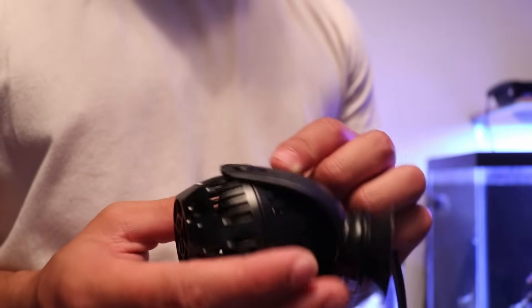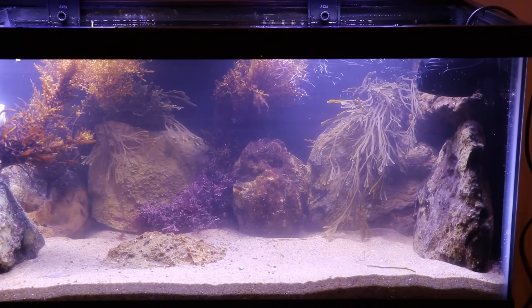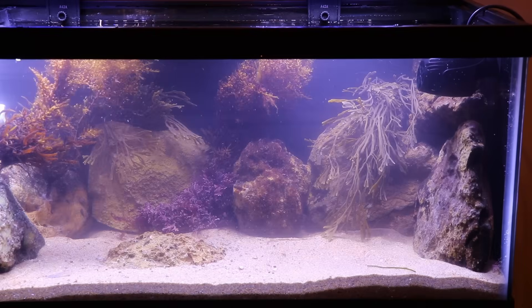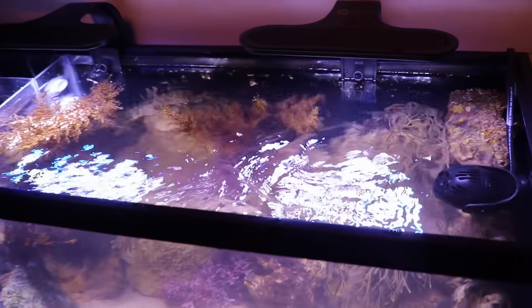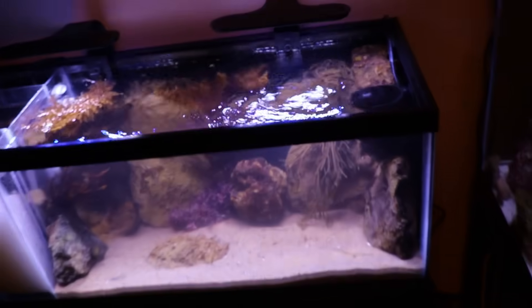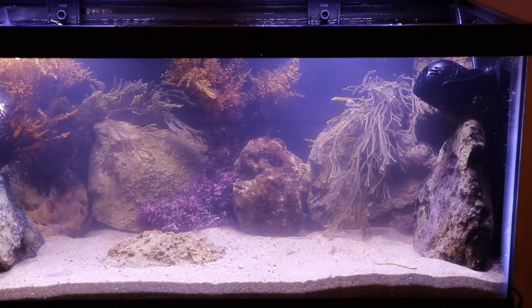I thought I'd put a propeller in my tank — we gotta move the water right. On the surface of the water you can see a little bit of current; all it does is move the water around a little bit. It basically took me all day to make this tank.